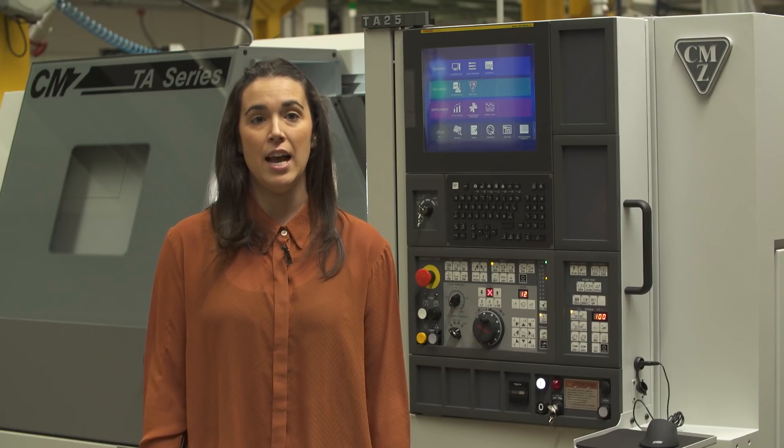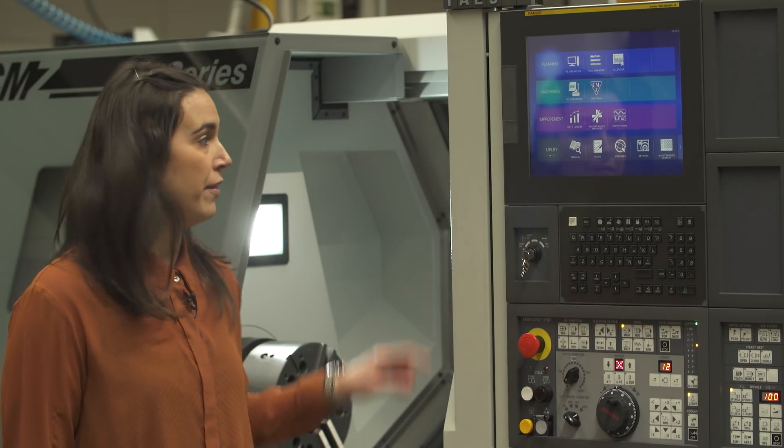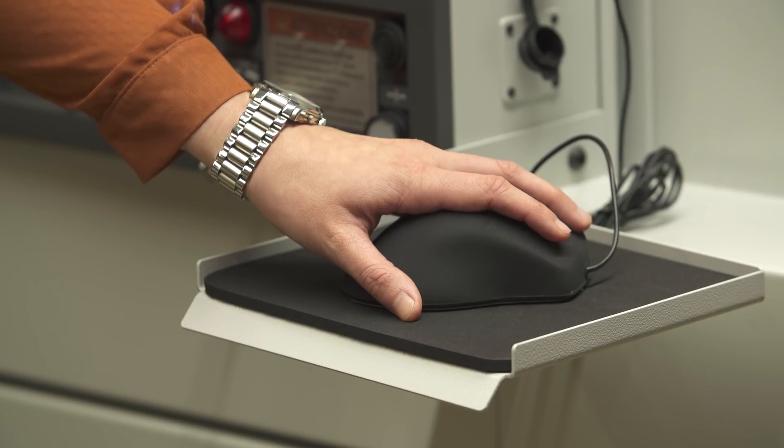iHMI stands for Intelligent Human Machine Interface and it's designed to make the control easier to use for the operator. The new control is mounted with a 15-inch touchscreen and is also provided with a mouse so that you can use whichever you prefer.